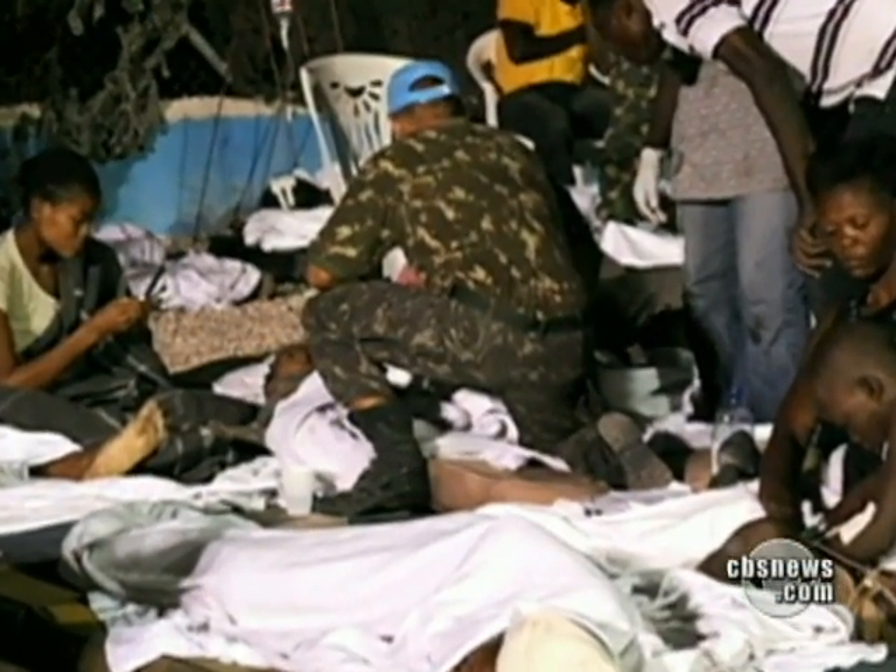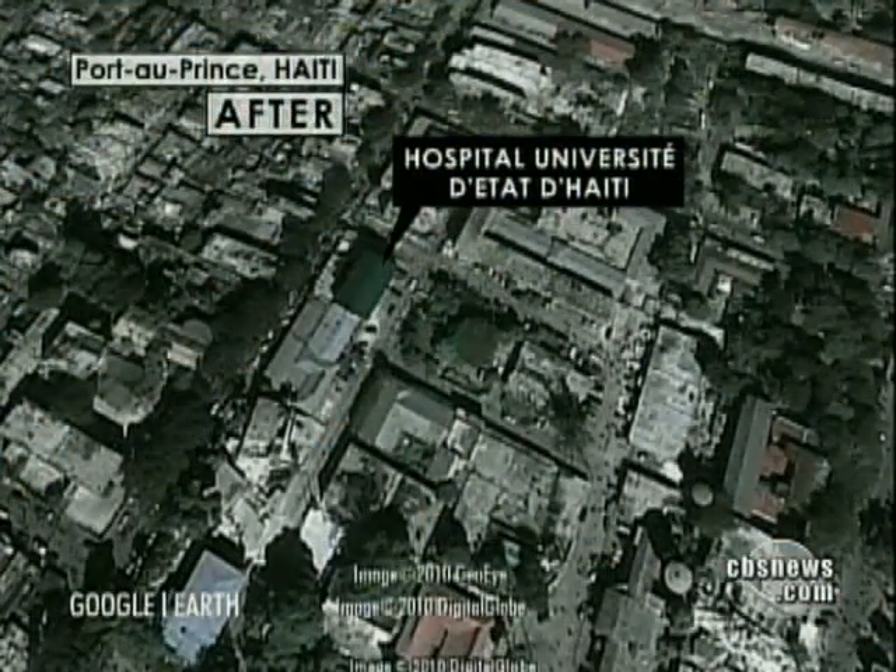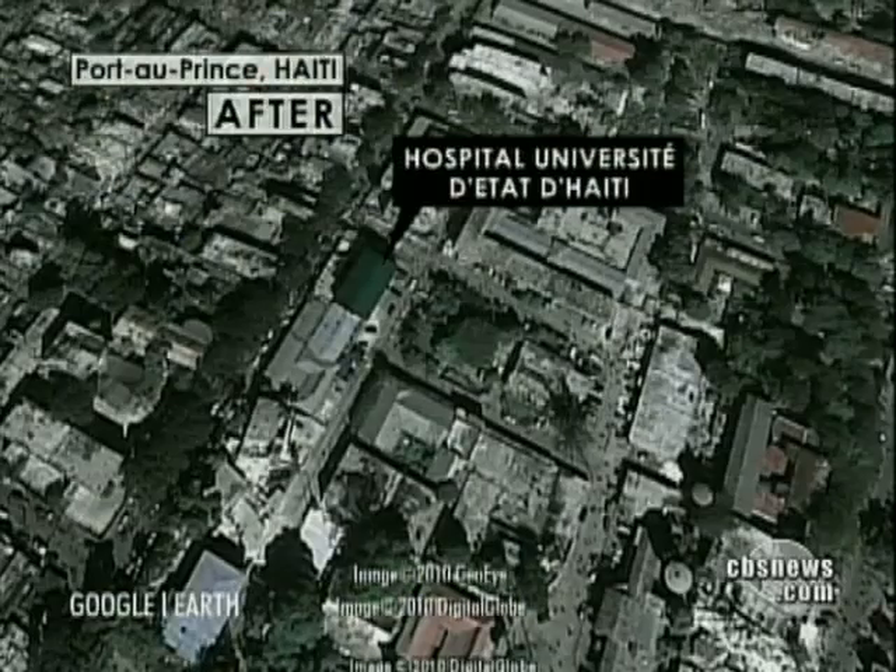At University Hospital, they were still trying to help the injured and dispense medicine out in the parking lot, even after the images show half the structure was demolished.